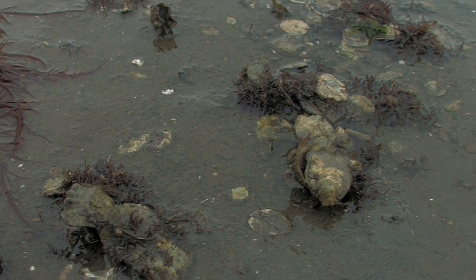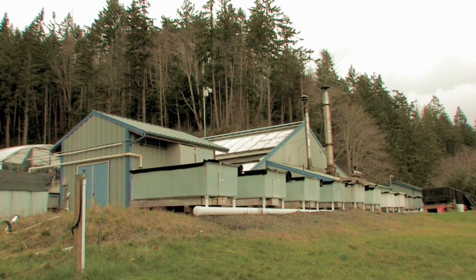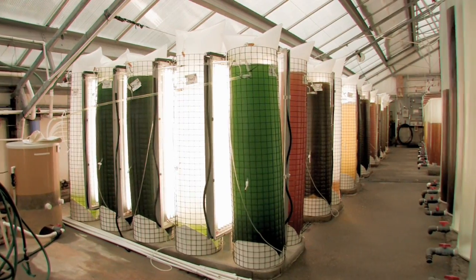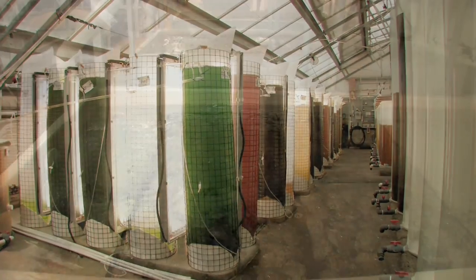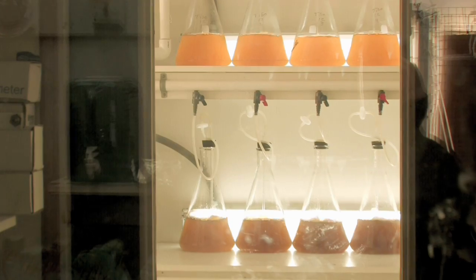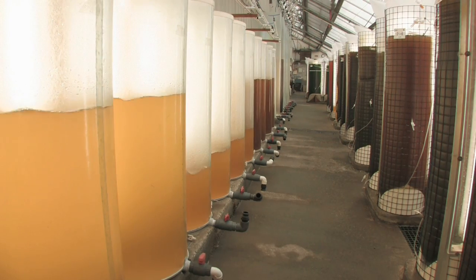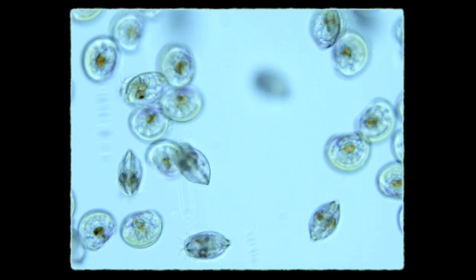While some farms rely on natural reproduction to reseed their beds, most growers depend on hatcheries to produce their seed. The Pacific Northwest has some of the largest and most successful hatcheries in the world. There are no commercial feeds for shellfish — they eat live algae. So much of the work in the hatchery is producing multiple species of plankton in greenhouses for the various larval stages to eat.